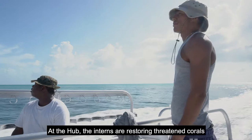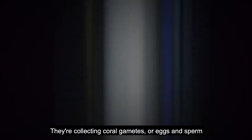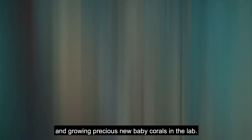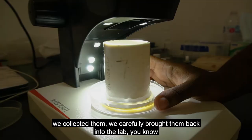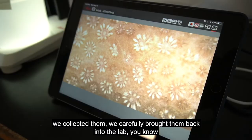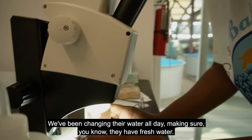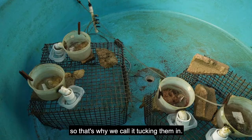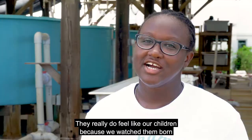At the Hub, the interns are restoring threatened corals by helping them to reproduce naturally. They're collecting coral gametes — eggs and sperm — during rare spawning events in the ocean and growing precious new baby corals in the lab. We were in the water staring at these corals for hours waiting for them to spawn, and then the magic happens. We collected them, carefully brought them back into the lab, and allowed the fertilization to happen. We've been changing their water all day, making sure they have fresh water. We put a giant canvas over them so that they think it's night — that's why we call it tucking them in. They really do feel like our children because we watched them born and now we're taking care of them.